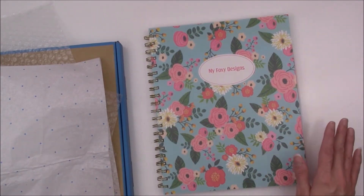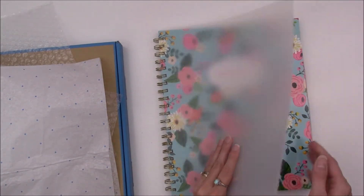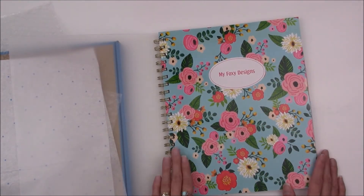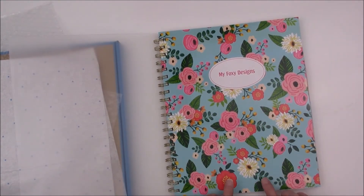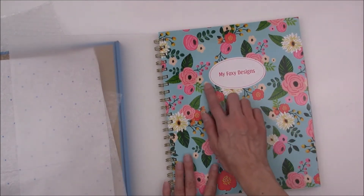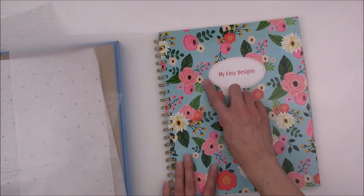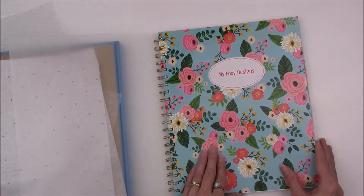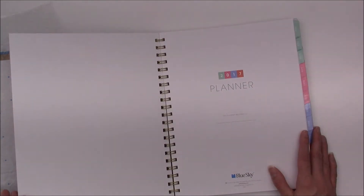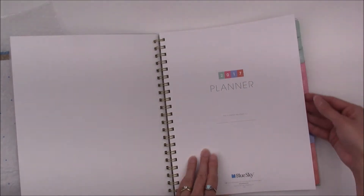It looks just like it did online. It comes with a thick vellum cover and the pre-print is nicely done. I got a floral design with a blue background and a white oval — I think it's coral or pink — with my shop's name, My Foxy Designs, because this is my business planner. And here's the title page.